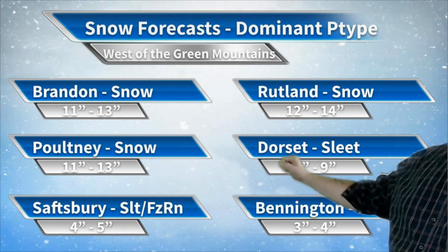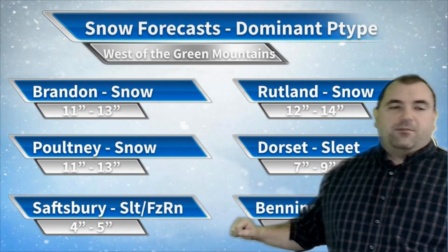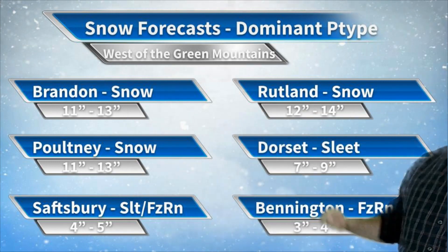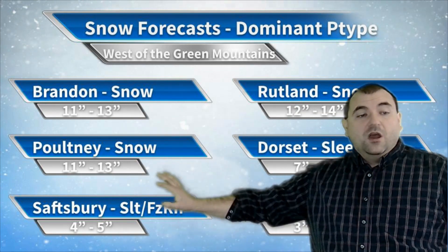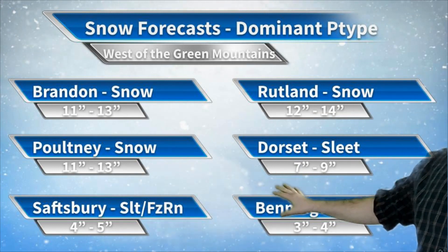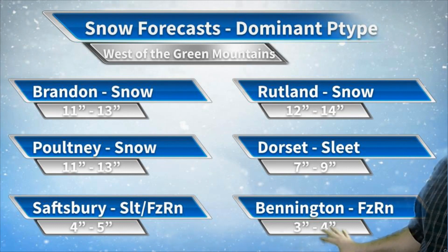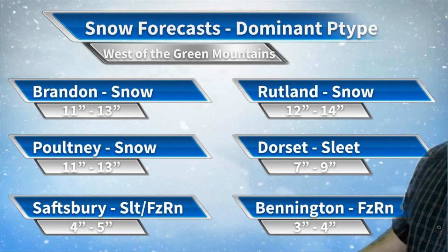Let's take a look at location-by-location snowfall forecasts and dominant precipitation types, so you have an idea town by town of roughly what you're looking at. If you're up in Brandon, you're all snow basically once you change over — probably by this afternoon — looking at about 11 to 13 inches. Rutland, same kind of thing, 12 to 14 inches, a little more liquid equivalent, basically all snow by this afternoon. Poultney, same thing, 11 to 13 inches. Now Dorset has a lot more sleet mixed in — 7 to 9 inches, and that's a heavy 7 to 9, with the first 3 or 4 inches being a lot of sleet and a little snow. Shaftsbury: sleet and freezing rain, 4 to 5 inches. Bennington: a lot of freezing rain, and then 3 to 4 inches of snow on the back end of the storm.